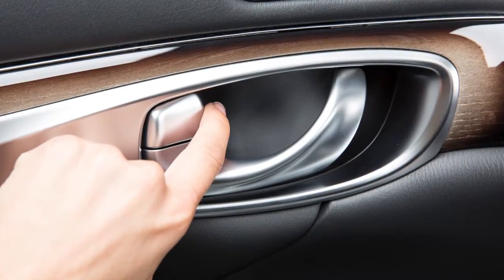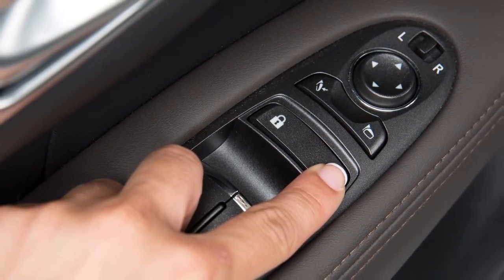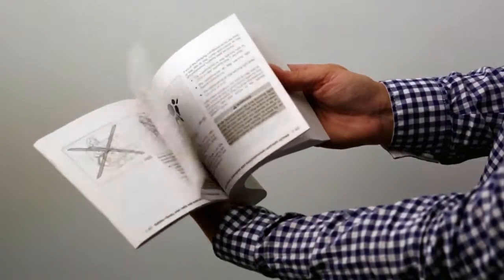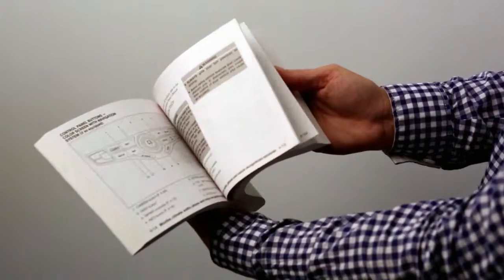To unlock the door manually, use the inside lock knob or the driver's or passenger's power door lock switch. Please see your owner's manual for important safety information, system limitations, and additional operating information.